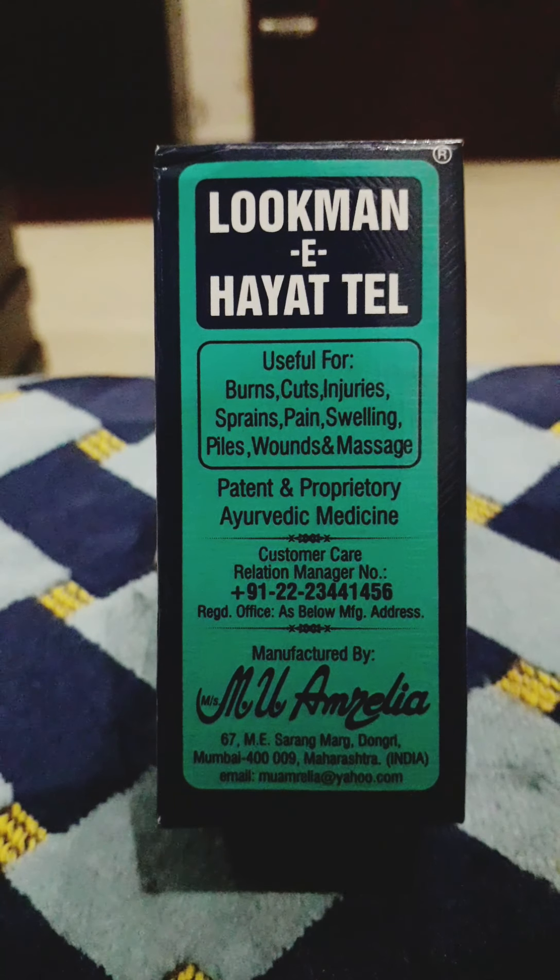If you are looking at the indications or uses of Lokoman E Hyattel, for burns — when applied on any type of burn, it soothes, relieves pain, and helps to remove the scar. If the burn is bigger, apply it after every two hours. For cuts, Lokoman E Hyattel helps to stop bleeding immediately. If the cut is bigger, apply it and bandage the wound; the skin will join again.